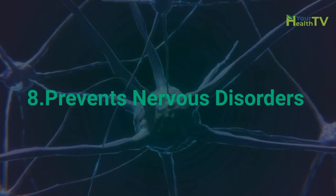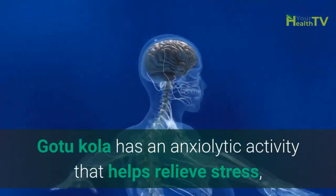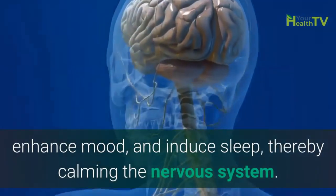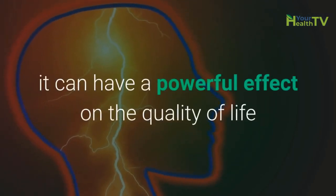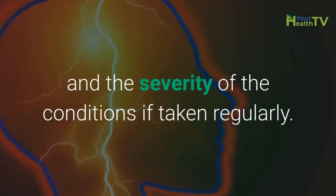Number 8: Prevents Nervous Disorders. GotuKola has an anxiolytic activity that helps relieve stress, enhance mood and induce sleep, thereby calming the nervous system. For those who suffer from disorders like epilepsy, it can have a profound effect on the quality of life and the severity of the conditions if taken regularly.